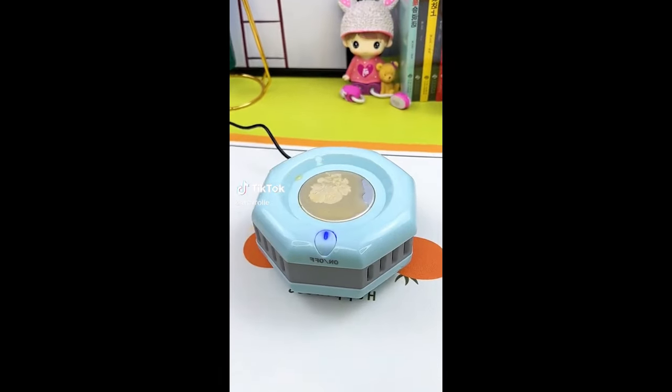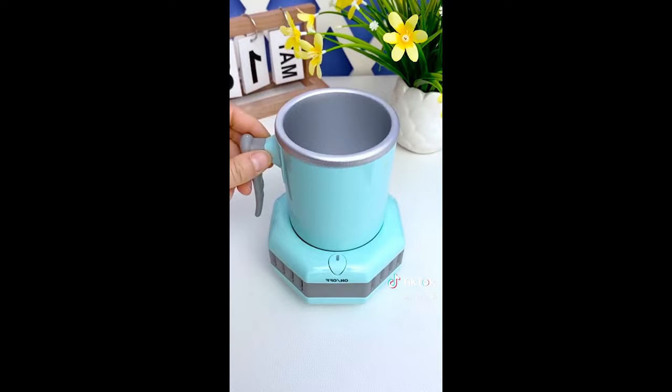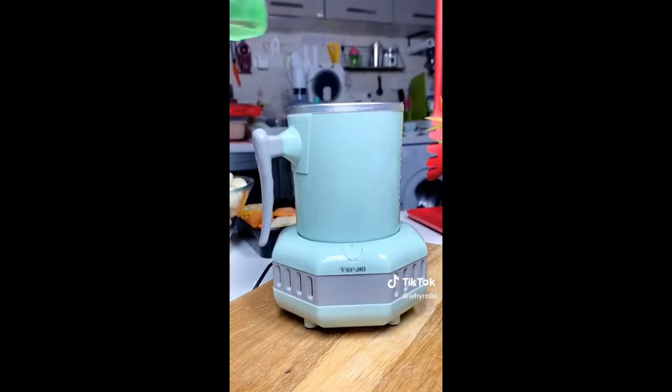Things you didn't know you needed off of Amazon. This is actually crazy — a fruit soft serve ice cream maker that can turn any frozen fruit into soft serve ice cream in just a few seconds.